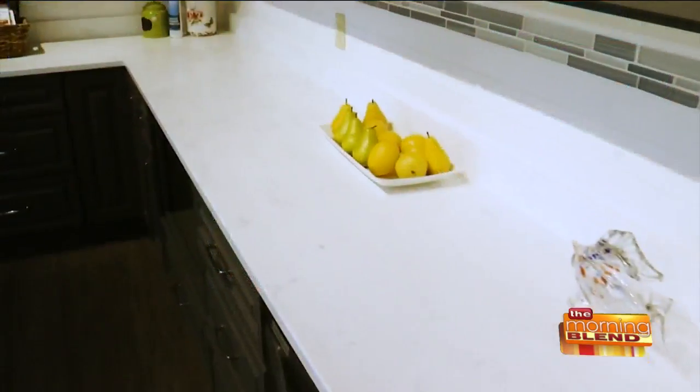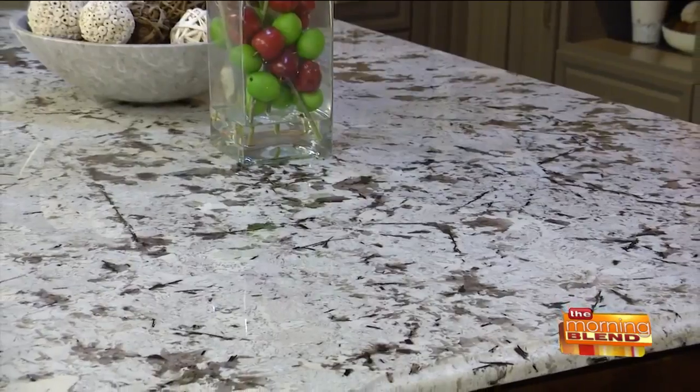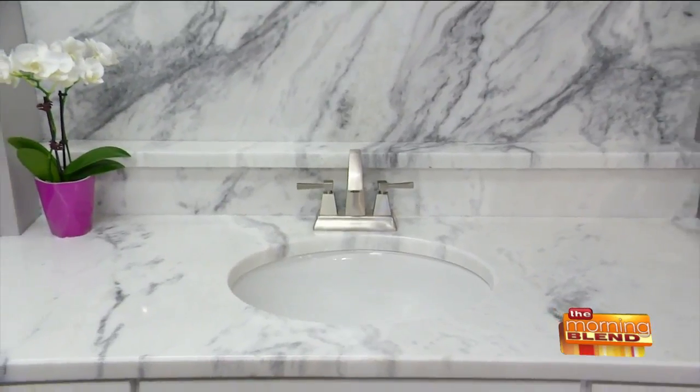If you're a fan of home improvement shows, you know granite is all the rage — and for good reason. It was once considered a luxury item, but now it's much more affordable, beautiful, and durable. I recently visited Summit Granite and Cabinetry Design, a local showroom with excellent customer service, experienced designers, and very competitive prices.